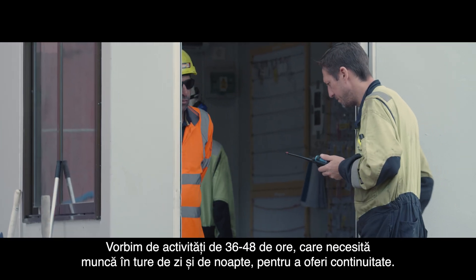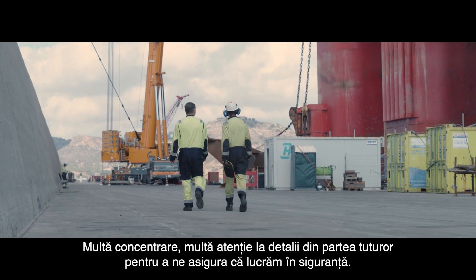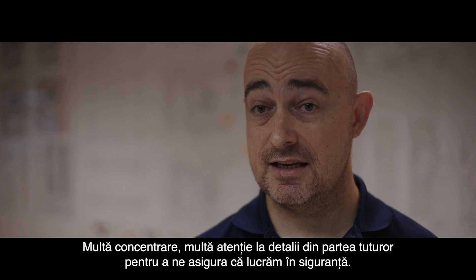It's been a long stretch — probably 36 to 48 hours with day and night shift, ensuring continuity. It's a lot of focus and a lot of attention by all parties to make sure that we do it safely.